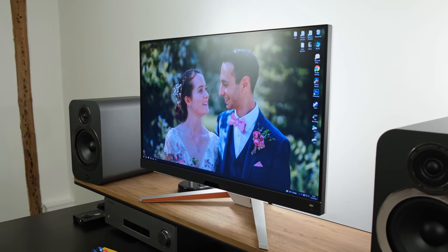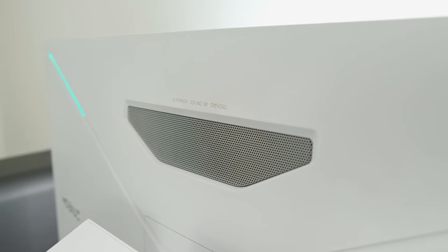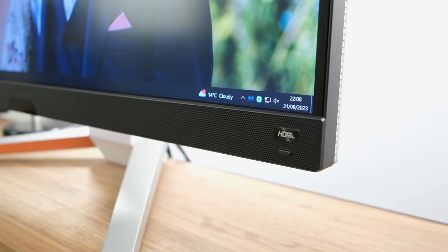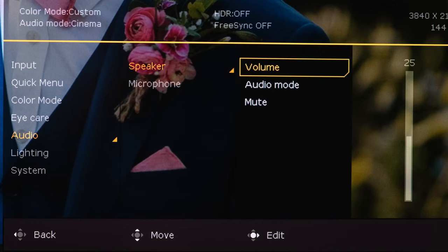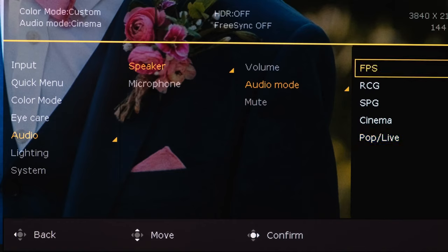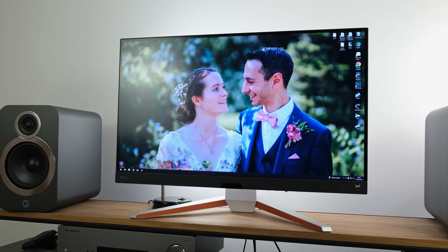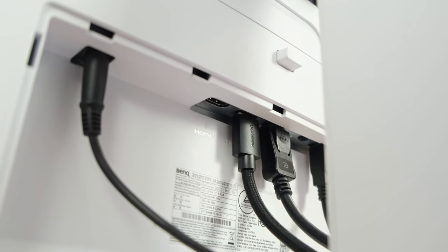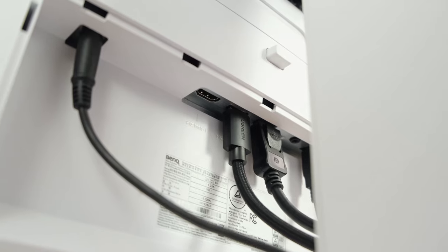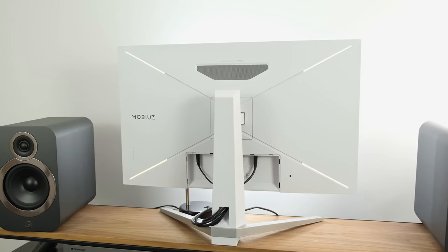At the rear of the monitor there's a large cutout because it has a 5W woofer, which combines with the two 2W forward-facing speakers to give you a 2.1 channel configuration — quite a rarity in most modern monitors. The speakers have been tuned by Trevolo, and there are dedicated EQs you can select through the OSD; the cinema EQ is the one I'd suggest. On the subject of audio, you have a 3.5mm audio jack, a singular DisplayPort 1.4 input, and two HDMI 2.1 inputs — these will carry sound, allowing you to access the 3.5mm jack via your headphones.